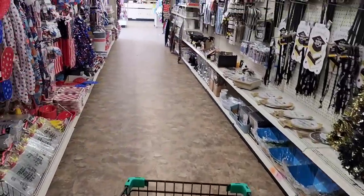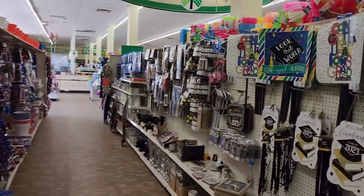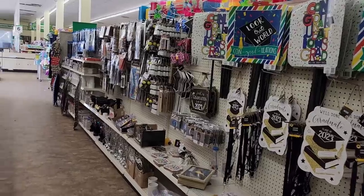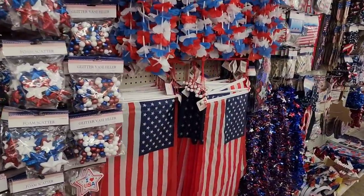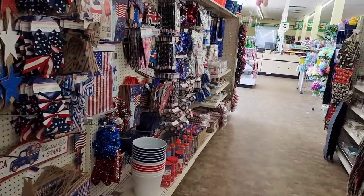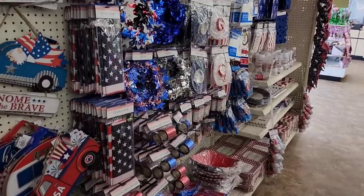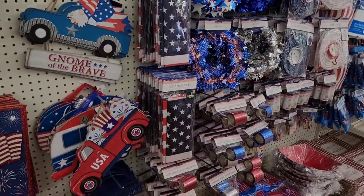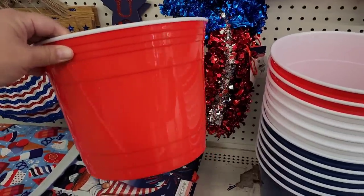In this aisle we have the patriotic stuff and then the graduation stuff. I know I'm not going to be able to record every little thing here and I will do my best because this store is so huge — I think my phone battery might actually run out before I even get to record a lot of stuff.